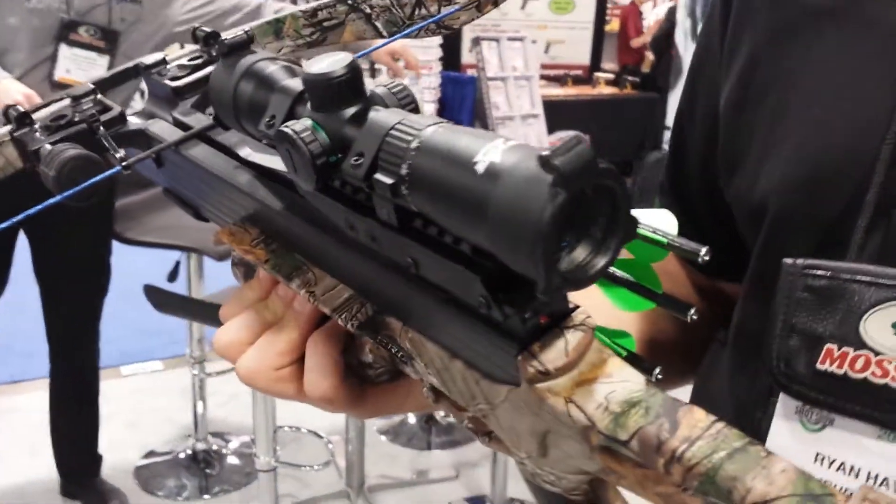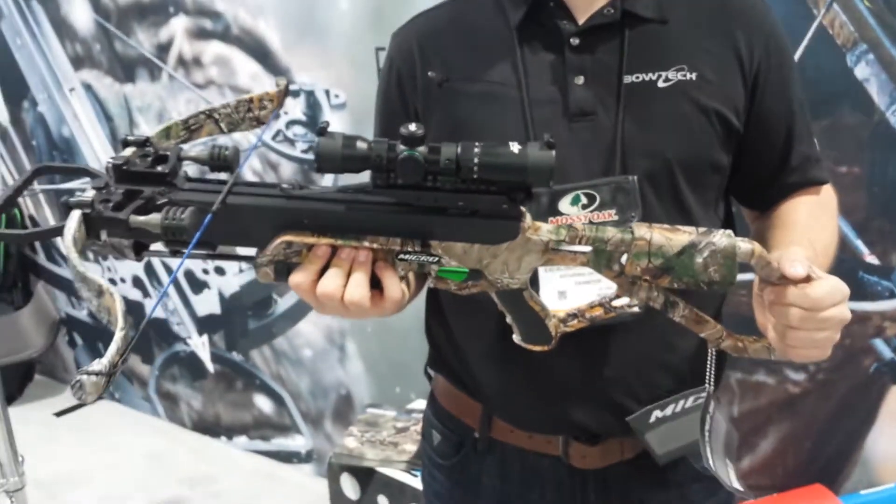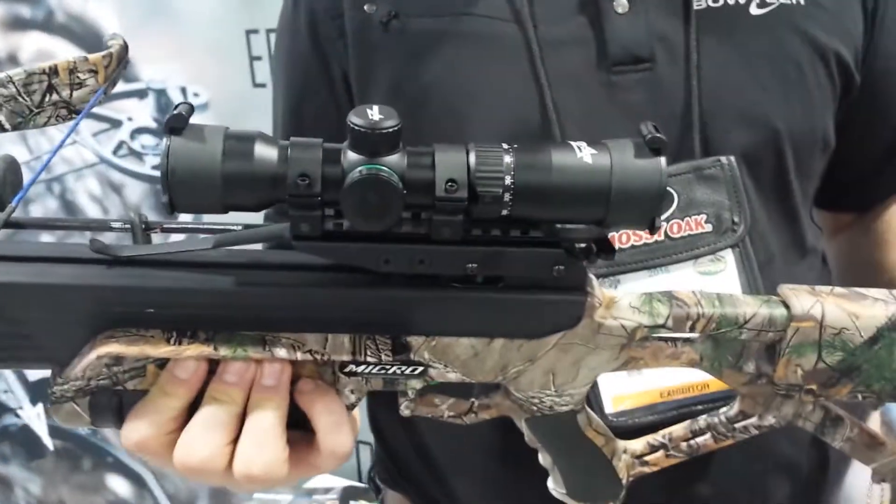This is a great product from Excalibur. It's extremely fast, lightweight, and comfortable — one of the most compact recurves. For more information, go to the website and check it out.